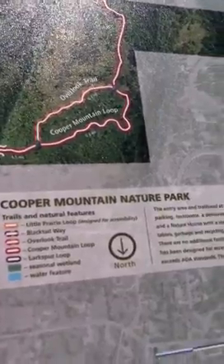Hey everybody. I just stopped here at this nature park that was on the way home and wanted to check it out. So I'm going to walk around a little bit and see what they have here. So I guess you can come along with me. Here at the Cooper Mountain Nature Park.